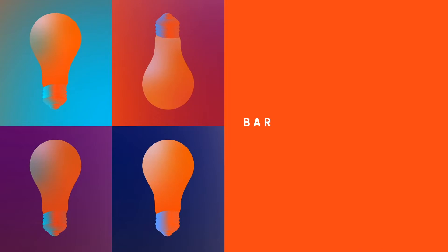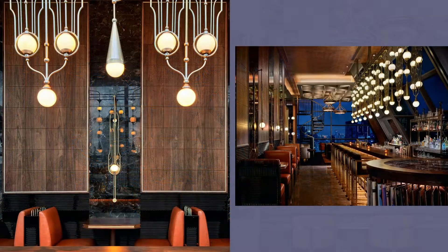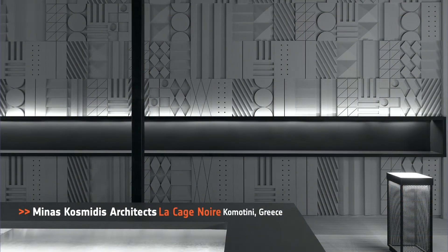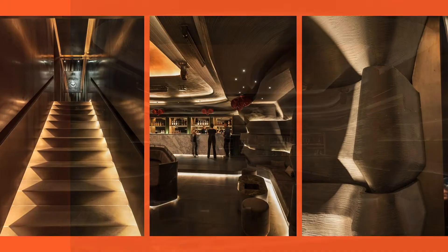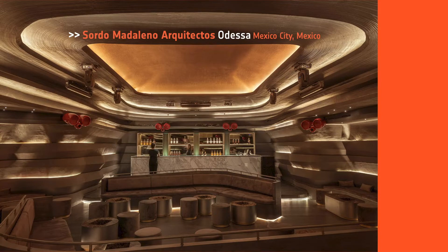Next category is Bar. Honorees: Avrico Lenin's in Bangkok, Thailand; Balbuk Bureau, Zweg in the Ukraine; Minas Cosmitis Architects, Locage Noir in Greece; Sordo Madaleno Architectos for Odessa in Mexico City, Mexico. And our Best of Year in Bar goes to Sordo Madaleno Architectos for Odessa. Blurring the lines between architecture and interior design and how structural elements and construction methods can become part of the space contained in walls.